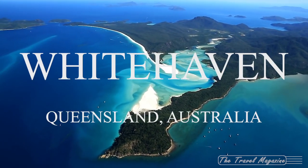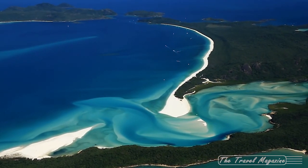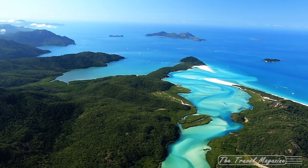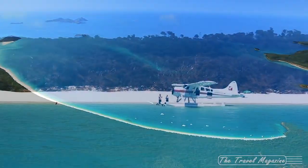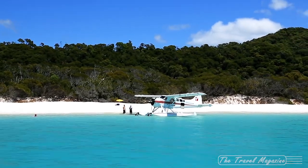7. Whitehaven Beach, Queensland, Australia. Whitehaven Beach is protected by the Whitsunday Islands National Park and is located in the heart of the Great Barrier Reef. Australia's most famous beach stretches for four miles and is washed by swells of turquoise, blue and green water.